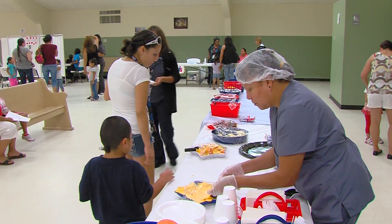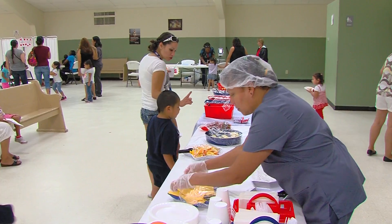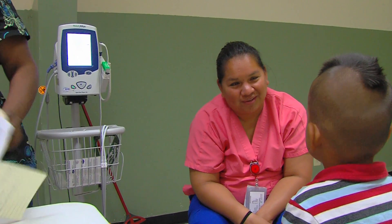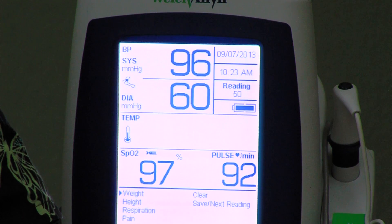We spend probably six months planning this. We have one here at Concho, which serves 57 children, and then we have one at Watonga for our Canton Center, which serves 31 children. And then we also just finished one in Clinton, where we serve 45 children.